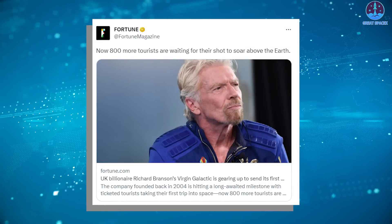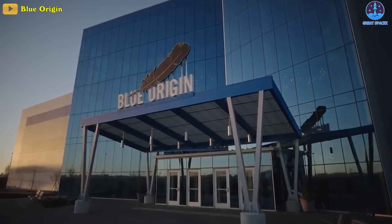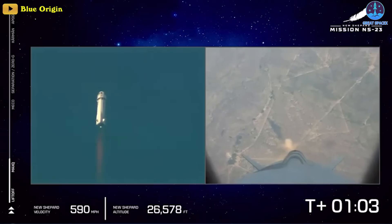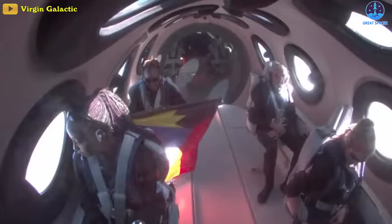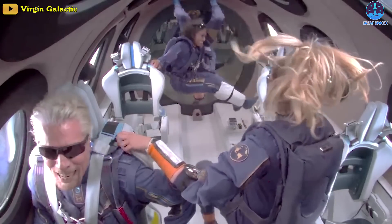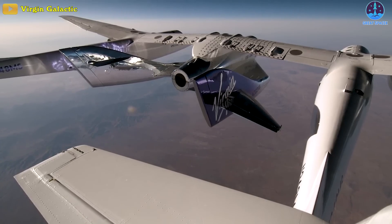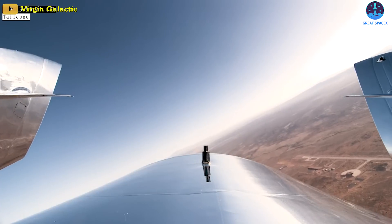That flight was chartered by the Italian government, while Thursday's flight was the first with private astronauts. Virgin officials say some 800 applicants are on the waiting list to fly aboard the company's space plane. Blue Origin, owned by Amazon founder Jeff Bezos, has offered commercial suborbital flights aboard its New Shepard spacecraft since 2021, but the company is currently grounded amid work to resolve a booster problem. Thursday's flight was Virgin's seventh piloted suborbital mission since an initial test flight on December 13th, 2018. Virgin plans to eventually ramp up to a flight per month.